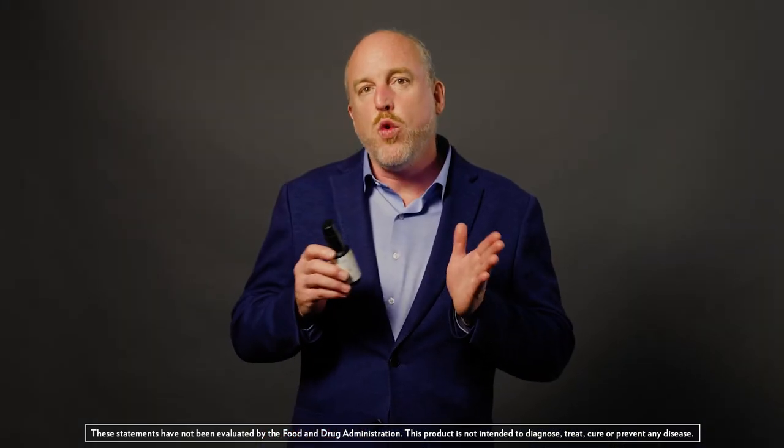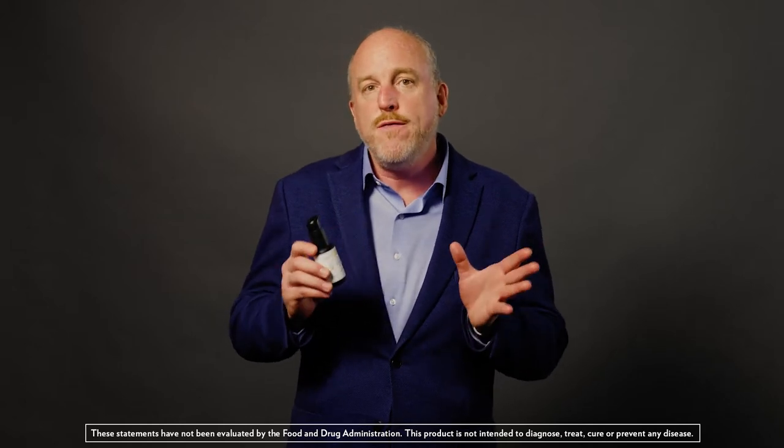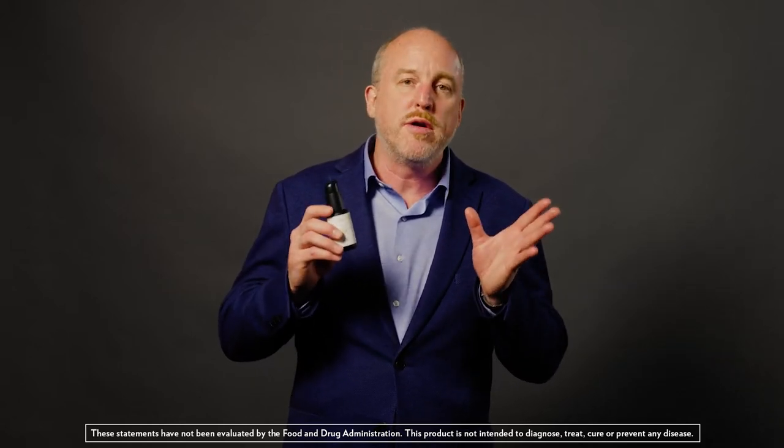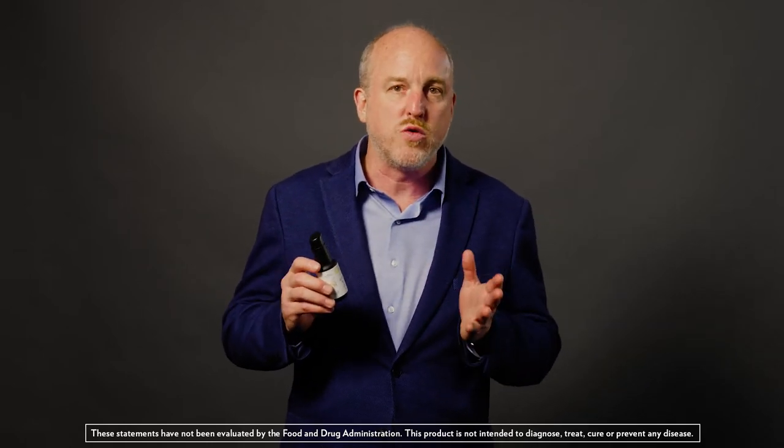Now myrrh is one of the less well-known aspects in this regard, but in Ayurveda it's known as the primary bitter detoxifier in their system, and it's got broad antimicrobial properties as well.